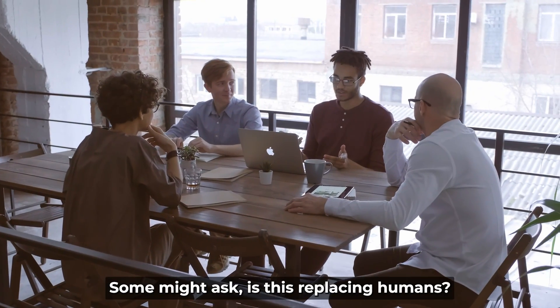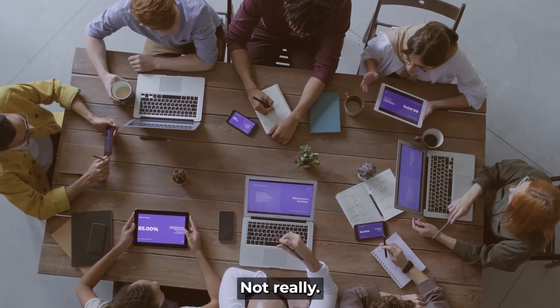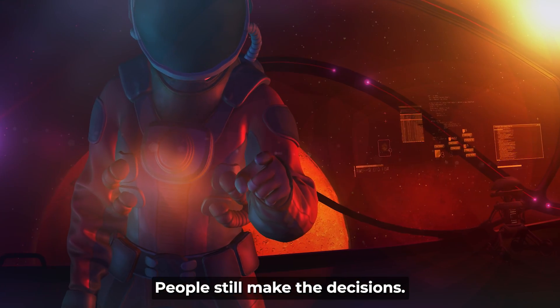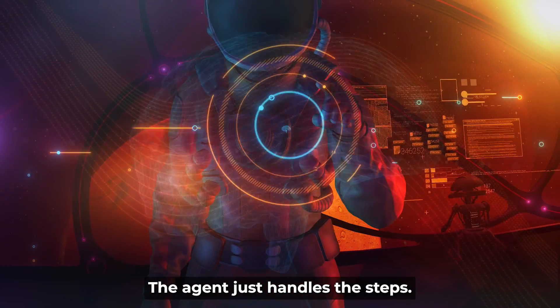Some might ask: is this replacing humans? Not really. It's more like a helpful partner to speed things up. People still make the decisions — the agent just handles the steps.